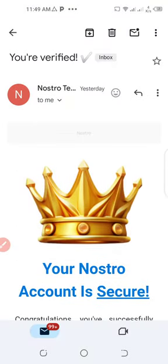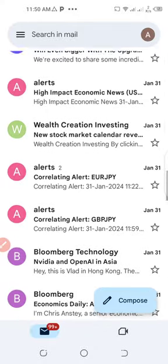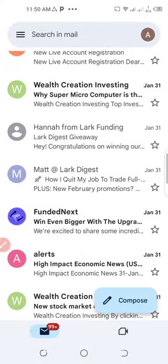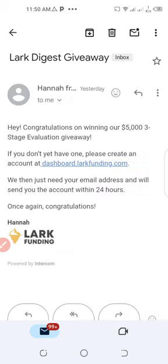This is very important. There was also a video three days ago about Lark Funding, where you have to refer 50 people to get the account. This was the email I received from them too, about giving me a $5k free account. The email reads: 'Congratulations on winning our $5,000 3-step evaluation giveaway.' Everything I'm doing here is legit — just follow my steps and you can also get this account for free.